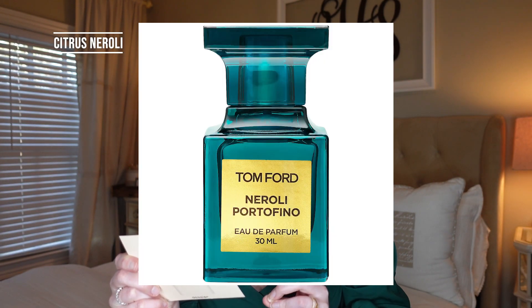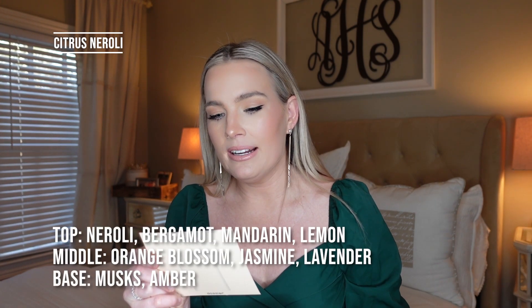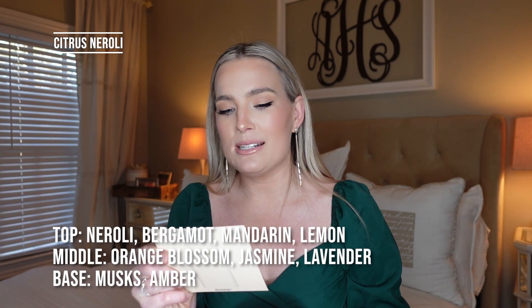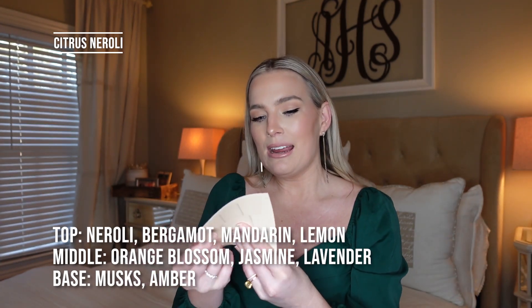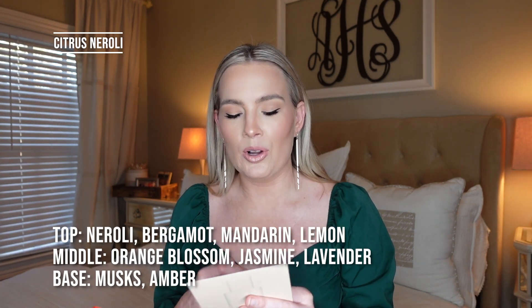Already the smell of this one is amazing as I open the box. Scent number one is Citrus Neroli from Dossier — this is a dupe of the Tom Ford Neroli Portofino. The top notes are neroli, bergamot, mandarin, and lemon; the middle notes are orange blossom, jasmine, and lavender; and the base notes are musks and amber. The concentration is 15%. I've never smelled the Neroli Portofino but I do have some other Tom Ford scents and their dupes from Dossier, and they do an incredible job replicating them.